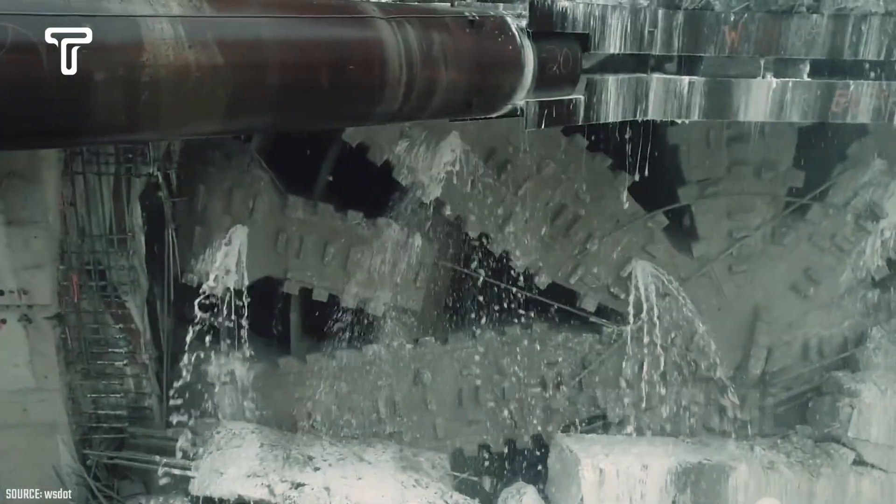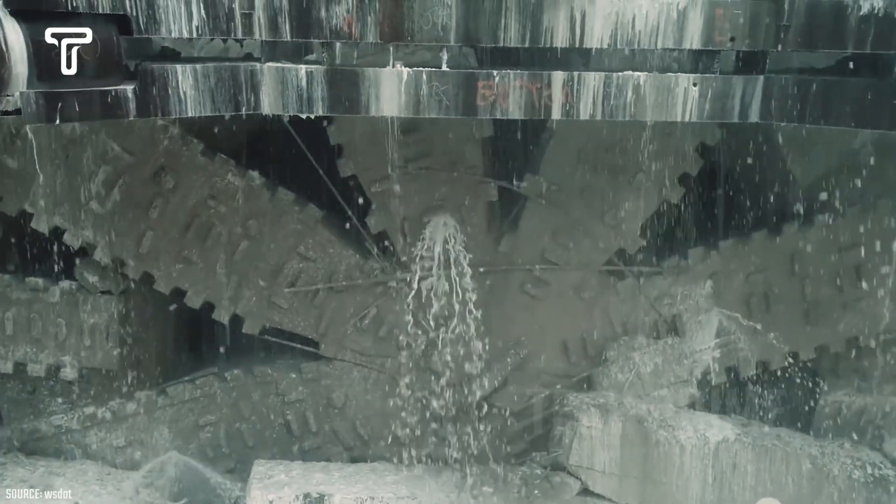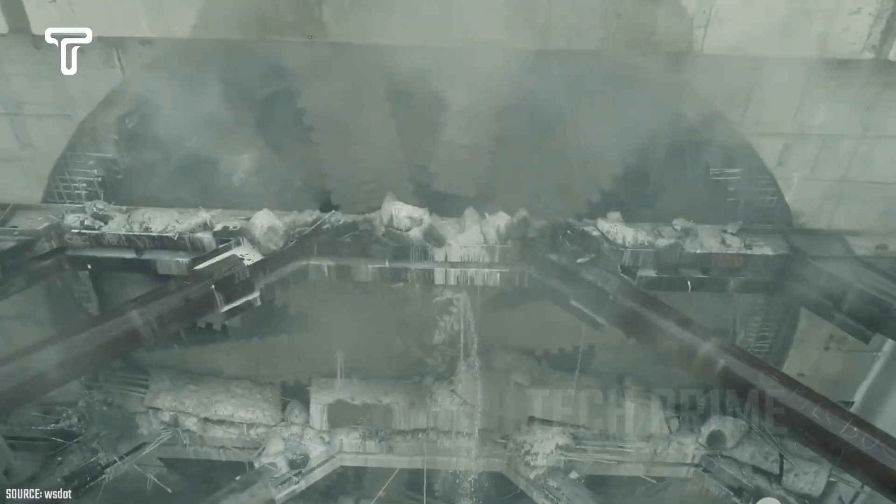This drilling machine is designed to break through hard rocks or grind large stones. To operate perfectly, this giant drill requires around 18,600 kilowatts of electrical power.